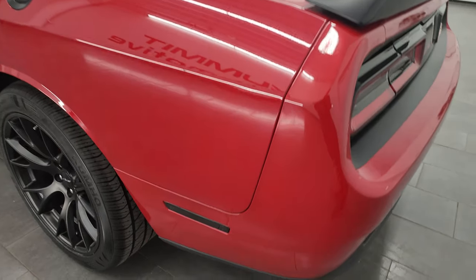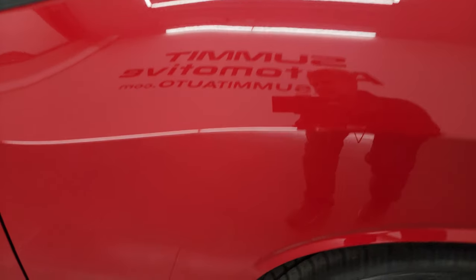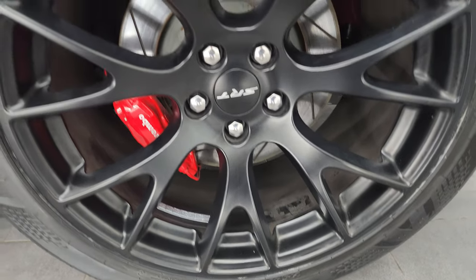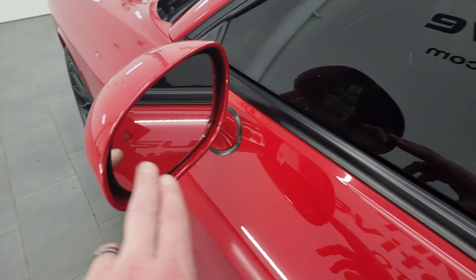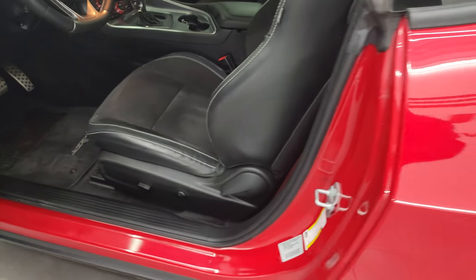Coming around the driver's side — just as clean as that passenger side. No major dents or dings on the rear quarter, and this back wheel is in pretty nice shape with brand new tires as well. Down the rest of the side of the car, no major dents or dings on the doors. It has the heated mirrors, blind spot monitoring, and enter-and-go system.